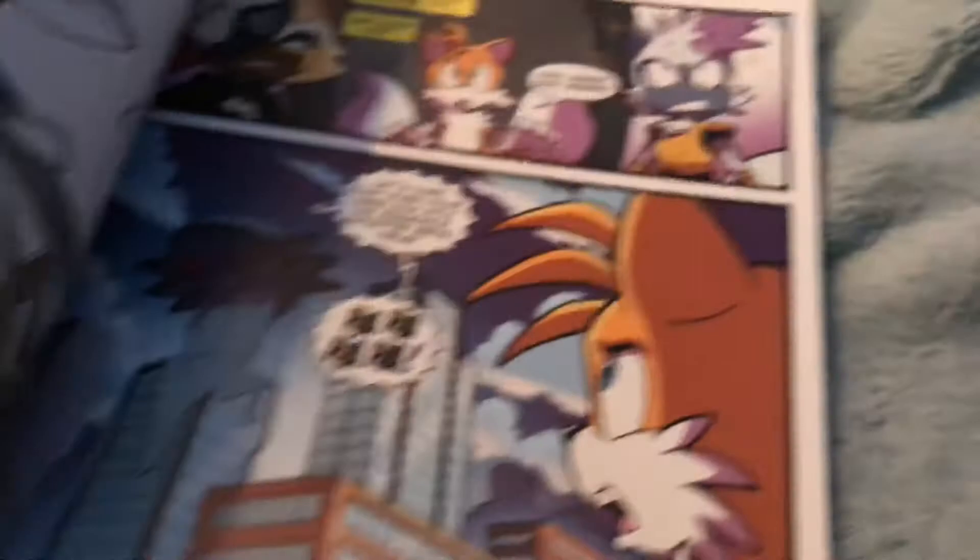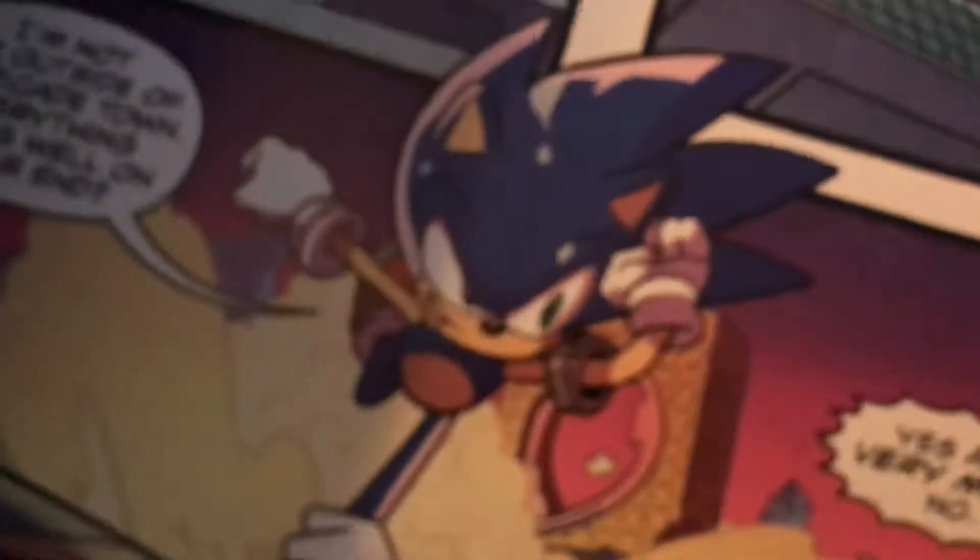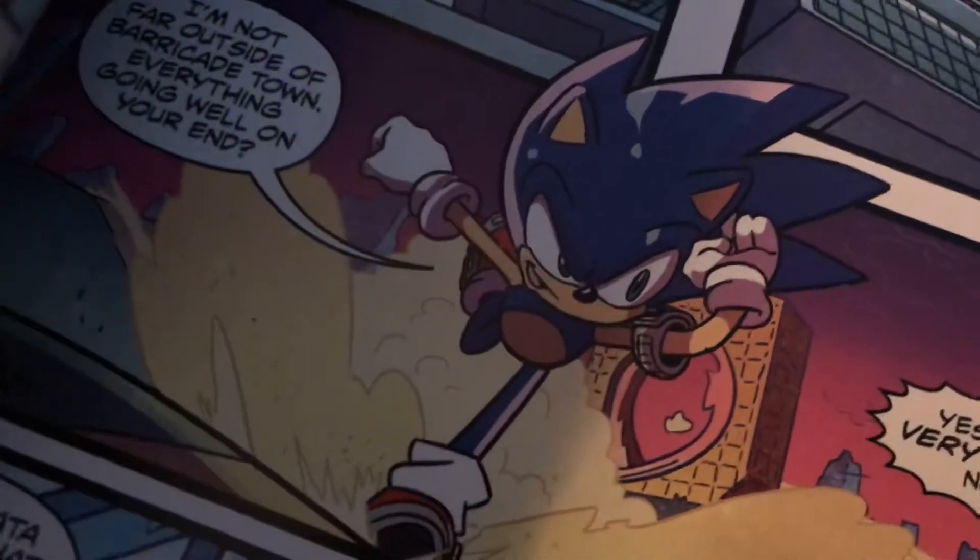Let's look inside, shall we? Oh my God. Oh, it's so good. I love this. I love it already. Oh, there's my boy right there. Look at him. So cute — well, he's not cute, he's so cool. Look at him running into action. That was so cool.